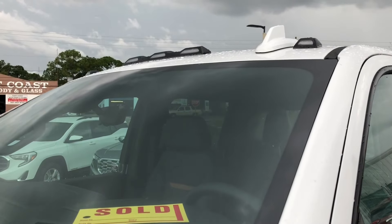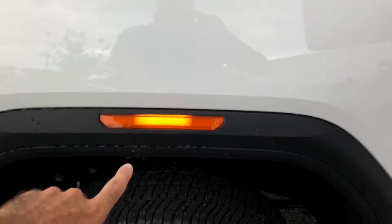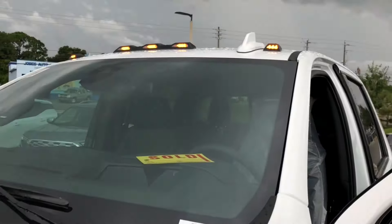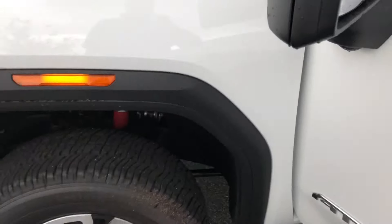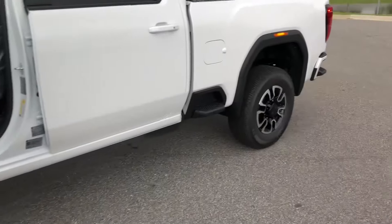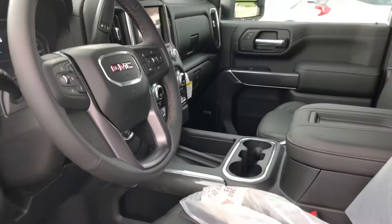This one has the cab lights across the top. Let me turn them on for you guys so you can see. You got the lights up there, lights in the mirrors, lights in the fenders. I think GM is trying to tap into the aftermarket world where everybody wants lights everywhere.